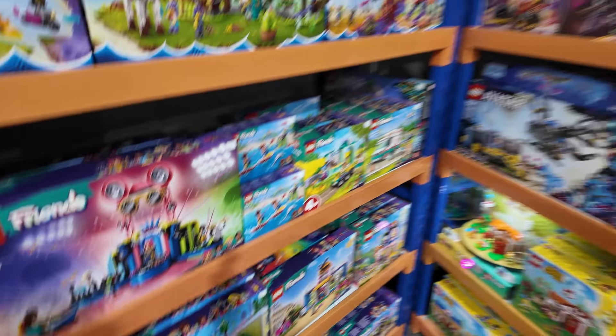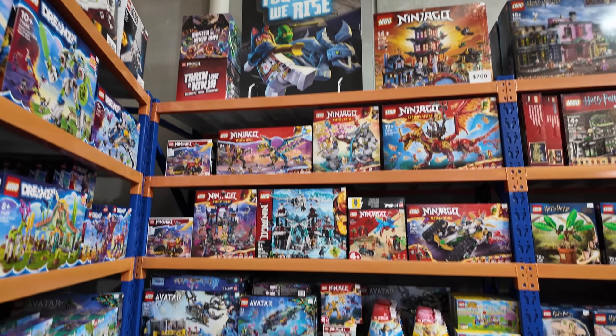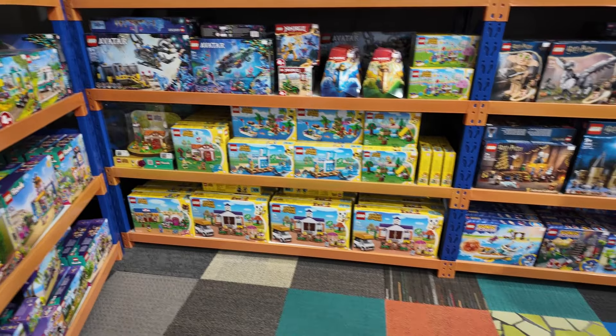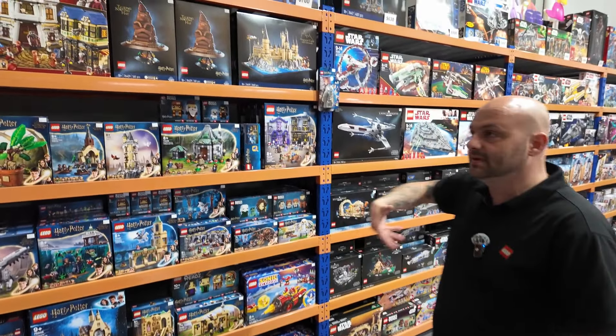We've also got plenty of Ninjago sets, Temple of Airjutsu up there, and plenty of Animal Crossing sets. There's so much space now.